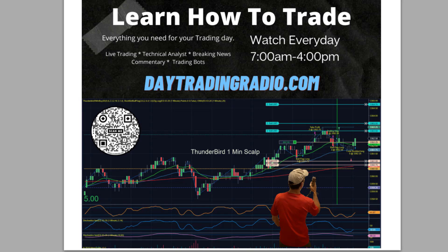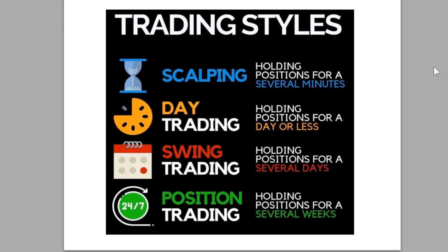Let's get to the four major traders. A lot of people already recognize this and some might have a different twist on it. But basically we're going to come down to four different types of traders: a scalper, a day trader, a swing trader, and a position trader.